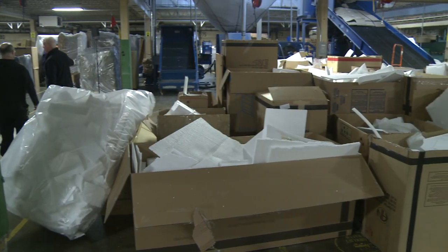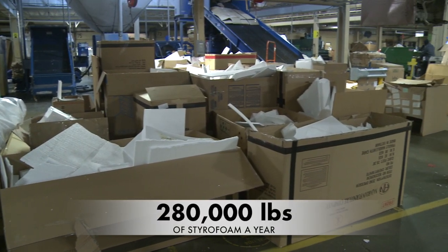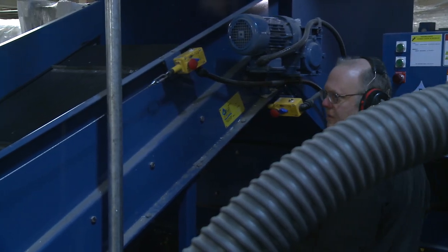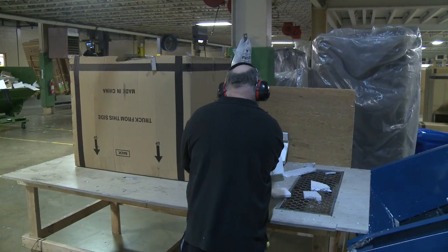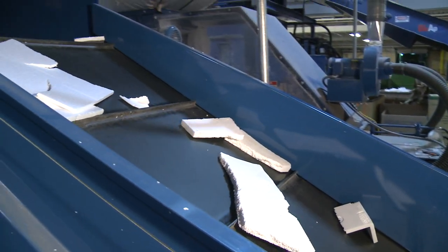We anticipate processing approximately 280,000 pounds of styrofoam per year. This machine is operated by one man who takes the foam, puts it on the belt, and from the belt it goes up.